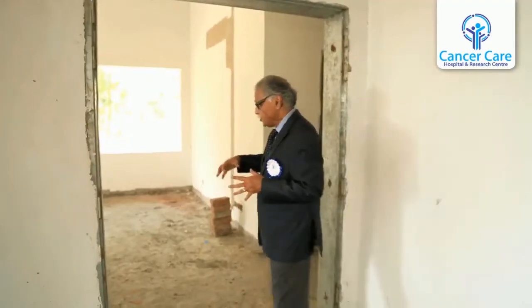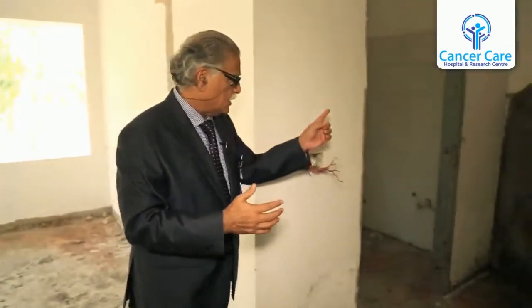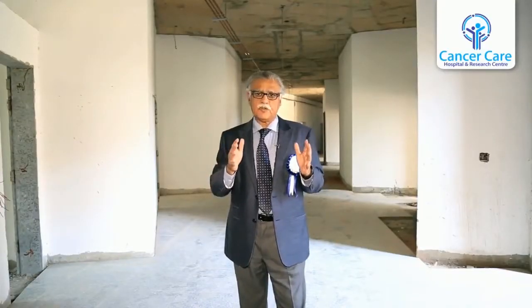As we move into the room, on the right side we have the service area and on the left side is the main patient care facility. On the right side you can see the bathroom, a small anteroom, and then a kitchen.